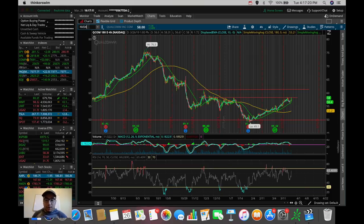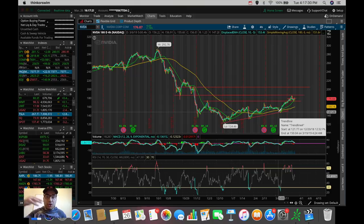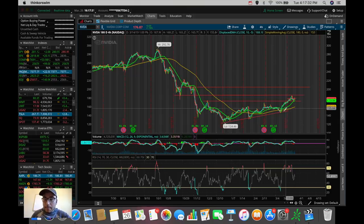NVIDIA is another one I'm watching — I already did my analysis on it. Very similar to Qualcomm: we're seeing the bullish crossover, higher lows, higher highs for the continuation of the uptrend. We broke out of the $173 resistance and held it as a new support. I'm planning to trade it up to $185 — we already talked about that.